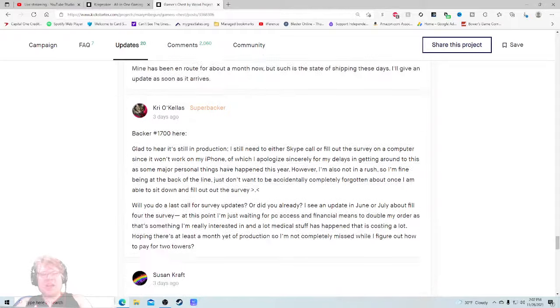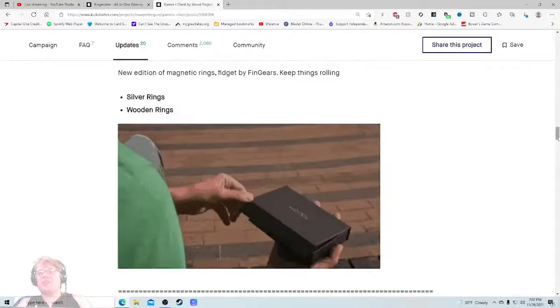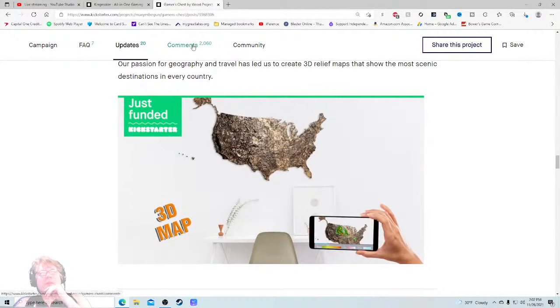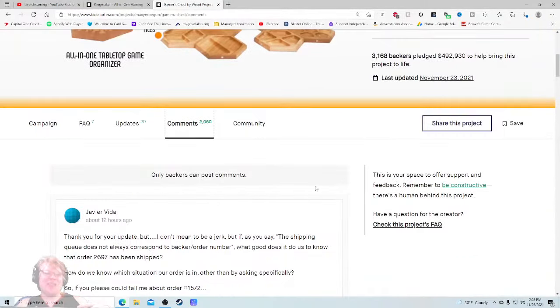None of these people seem pissed — that's what I'm noticing. But they need to respond to all of these. It is the holidays, but this is a nearly half-million dollar project — can we get those responses in there? Let's check out the comments and make sure this isn't a flaming dumpster fire. 'Thank you for your update, but if the shipping queue doesn't correspond to backer order number, what good does it do us to know that order 2,697 has been shipped?' Javier makes a spectacular point — that information is valuable to exactly one of your 3,000 backers.